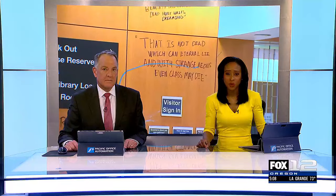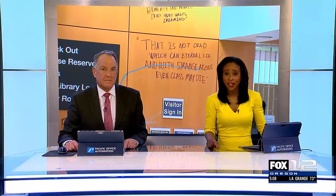Cleanup at Portland State University's Millar Library has now begun following the pro-Palestinian protests that occurred last week. At the time we got an inside look at all of the damage that took place, and now we're getting an inside look at the cleanup. Fox 12's Polina Aguilar was there and shows us the progress.